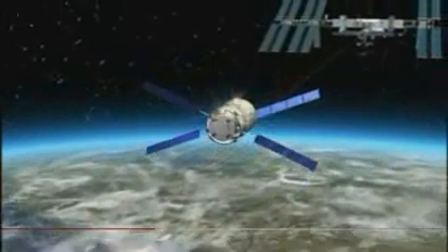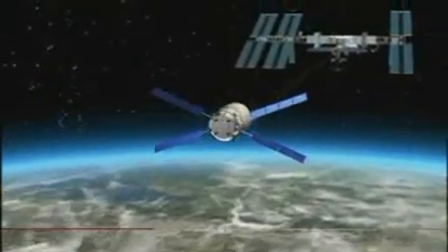When the ATV gets put into orbit by Ariane, it's in a circular orbit, but it has to find its way to the space station. And to do that is a very complicated affair, and that's the new technology that has really been developed in Europe on this programme.